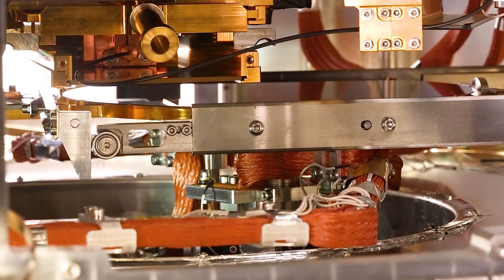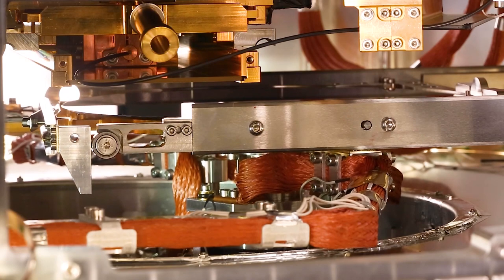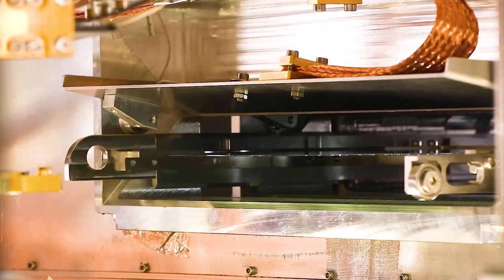Currently the cryogenic wafer prober is an R&D tool, but of course the future for this product is to make it more mature and more robust in a more industrial application environment. The BlueForce cryostats are extremely durable.